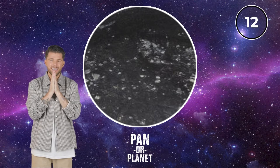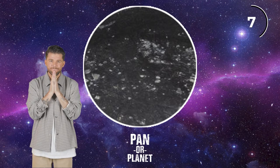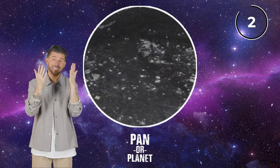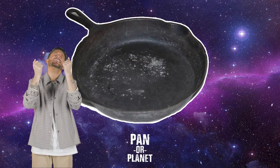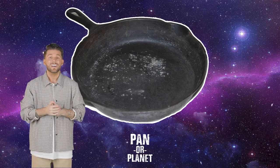Pan or planet? What do we think? I've got nothing. I'm going to throw it out there — I'm going to say planet. Oh, we lost our streak. We were doing so good, but it's definitely a pan. I see it now.